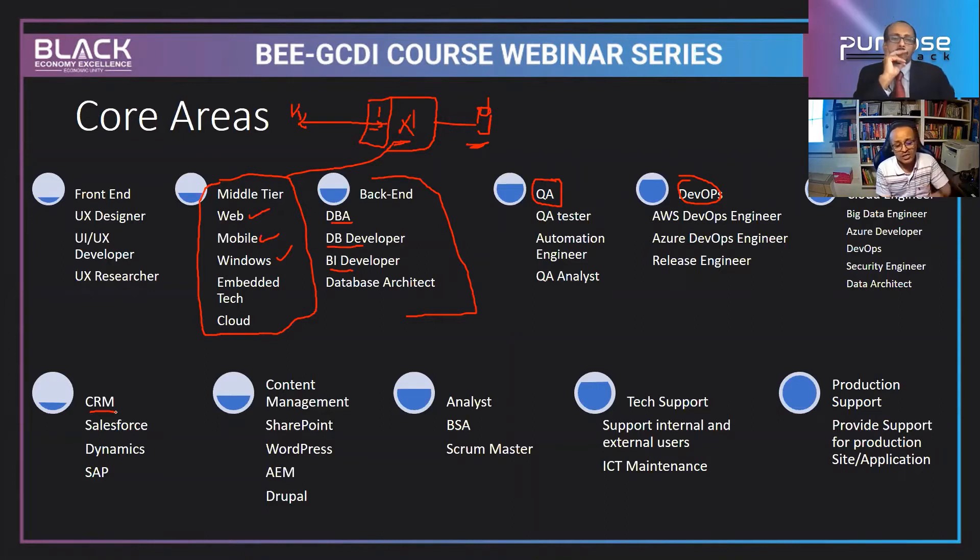Customer relationship management — Salesforce, Microsoft Dynamics, SAP — these are interesting areas that might take about four to five months to learn, prepare your resume, and make yourself available to the market. The salary is very attractive. Content management is another option — if you want to develop a site without deep technical knowledge, you can use WordPress, Adobe Experience Manager, Drupal, or SharePoint.